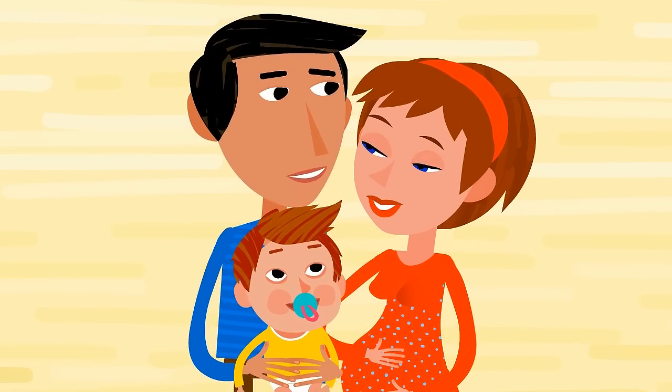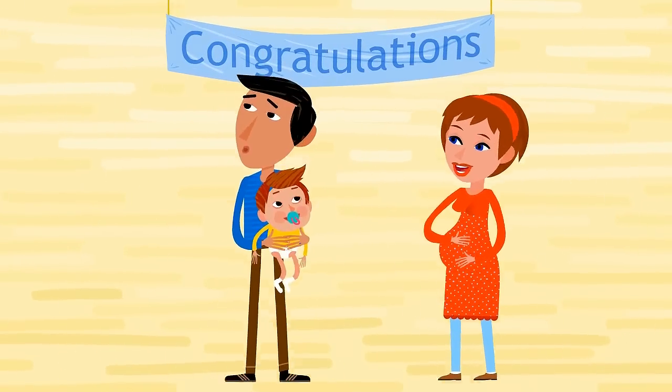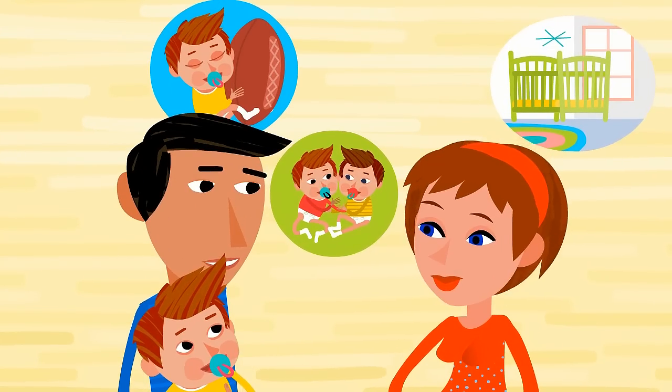Meet this typical American family. They're young, beautiful, and pregnant. Congratulations! A new baby brings exciting new possibilities and a host of decisions.